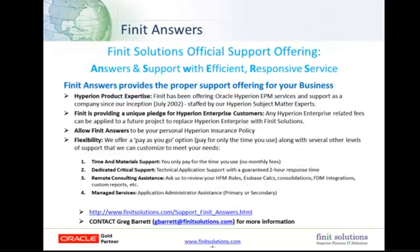Providing support for our clients has always been a big part of who we are, and we're proud to make it an official offering now. Finit Answers is staffed by our Hyperion experts, and as a unique offer for our Hyperion Enterprise clients, any fees used on Hyperion Enterprise can be applied to a future project you do with Finit to replace Hyperion Enterprise. As with many things we do at Finit, we are often a little unconventional, and Finit Answers is no different. We have a pay-as-you-go option where you only pay for the time you use, so if you sign up and don't use the service at all, you won't pay anything. We also have several different types of offerings that allow us to customize the support specifically to your environment, applications, and needs.